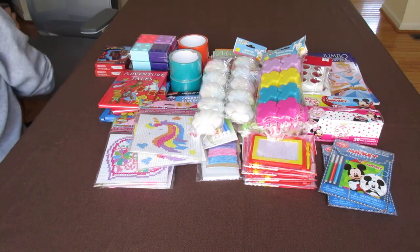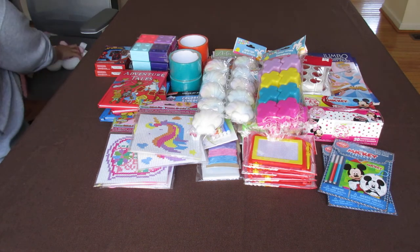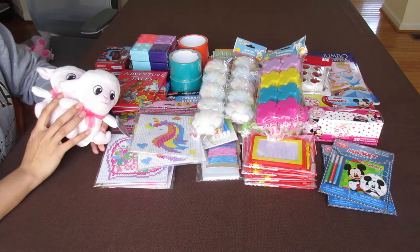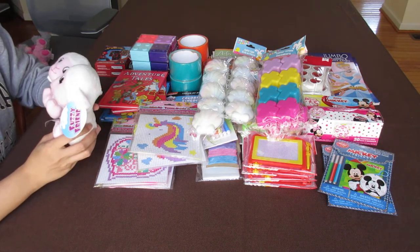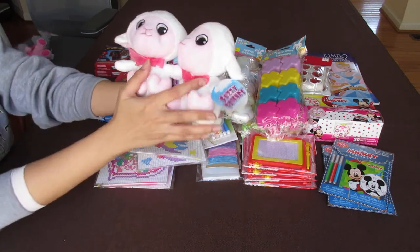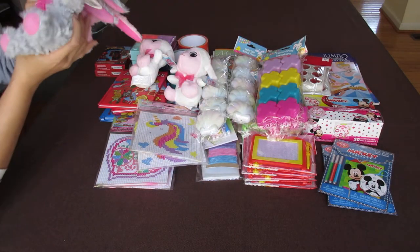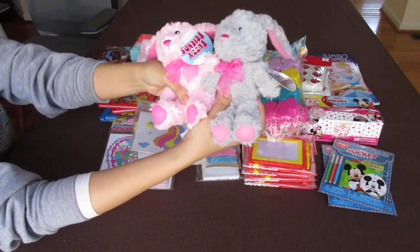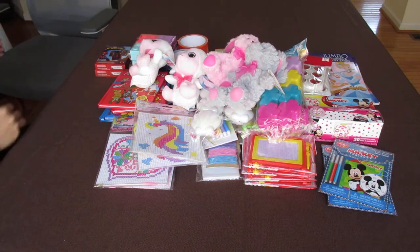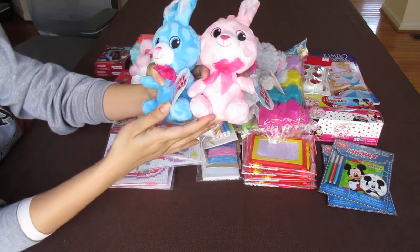I'm not the biggest fan of stuffed animals at Dollar Tree just because of the quality, but they really stepped up their game this year. I looked at the Easter stuffed animals and was really impressed with the quality. This one — Fuzzy Friends Lamb — they're very soft and the perfect size for shoeboxes. Rabbits, pink and gray — very cute and cuddly. Since they're small, maybe you could put two in one if your space allows. I'm really impressed with the quality of their stuffed animals this year.